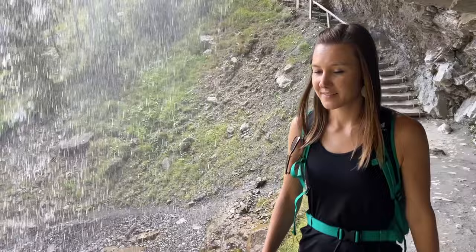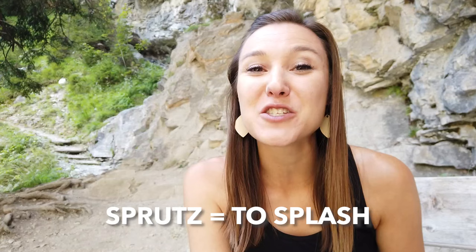One of the coolest things about this waterfall is that you can walk behind it. In Swiss German, Sprütz means to splash — so when you walk behind there and get a little wet in the mist, it's a nice little Sprütz for yourself. Treat yourself!